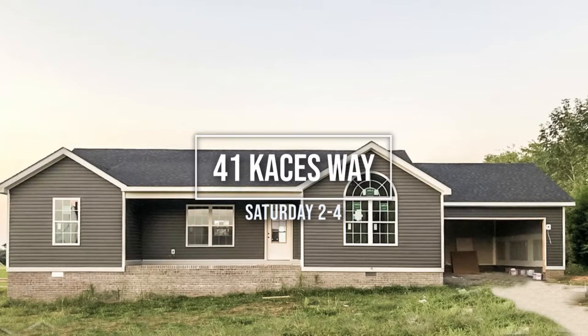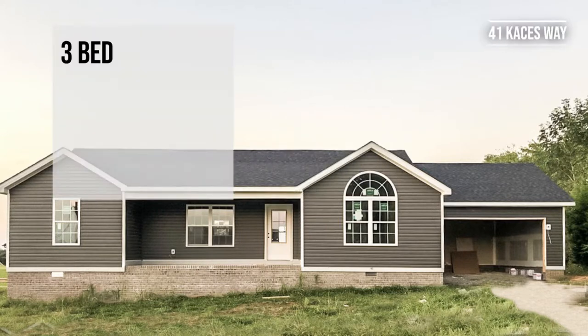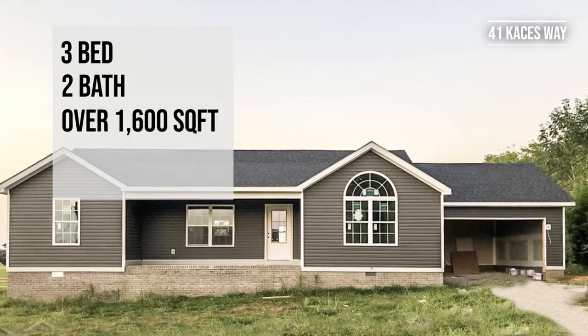Our first Saturday location from 2 to 4 p.m. is 41 Cases Way. This three-bed, two-bath house is in the Green Hill Subdivision. It offers over 1,600 square feet and it's listed for $189.99.